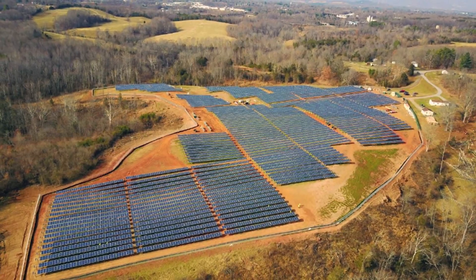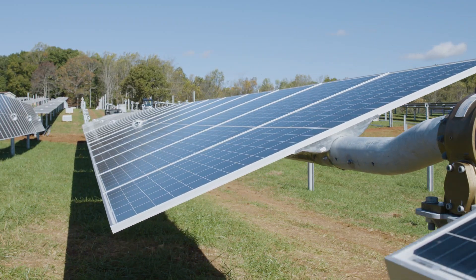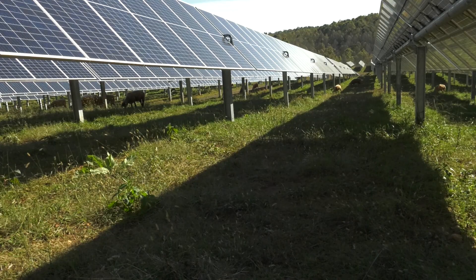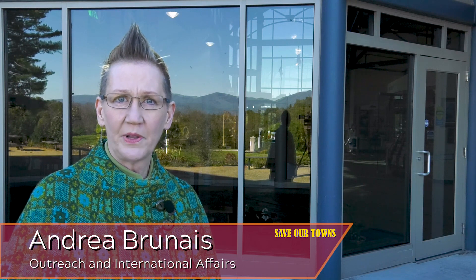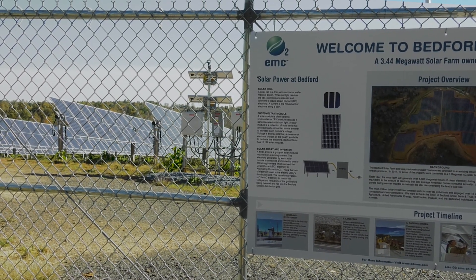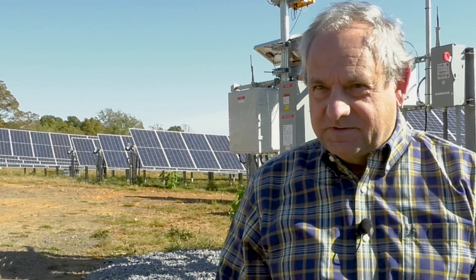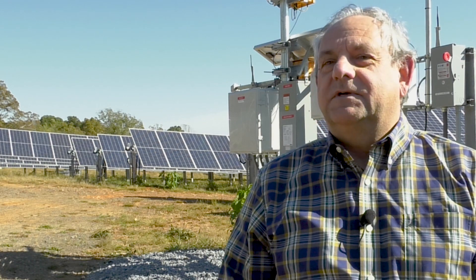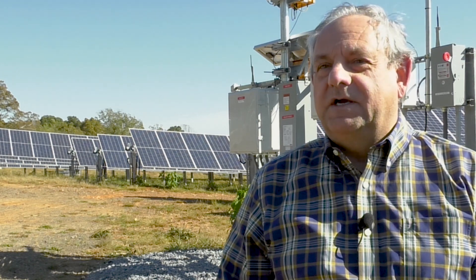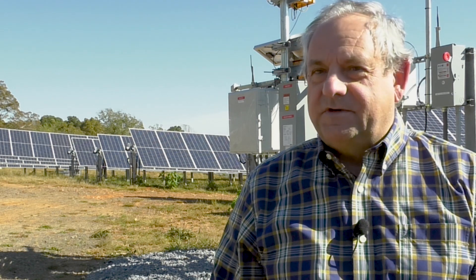The farm has more than 10,000 panels that move, tracking the sun. But Bedford Solar Farm does more than just generate thousands of megawatt hours annually. The farm also generates renewable energy certificates, which can then be sold to companies that want the credits. They find in the marketplace that they are selling this as a desirable trait that they want to pass on to their customers, and they're willing to work with their supplier in order to assure their market that they are using renewable energy in the production of their products.